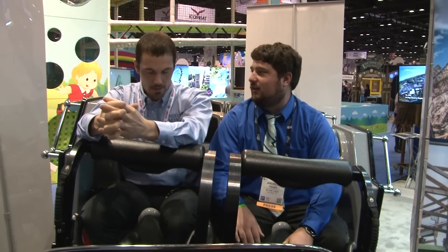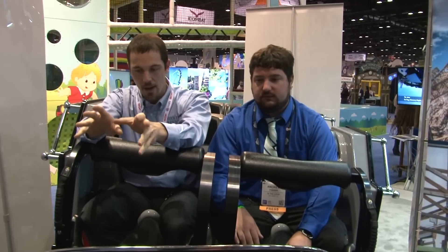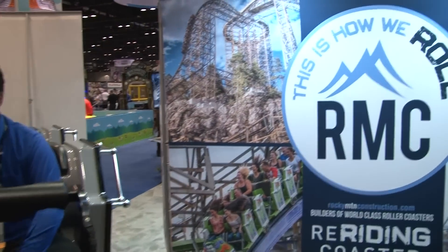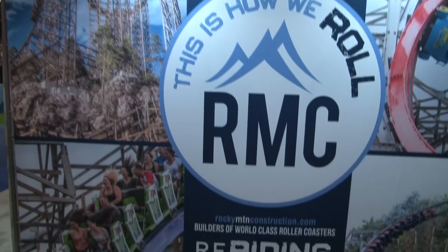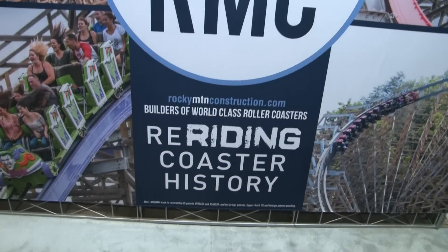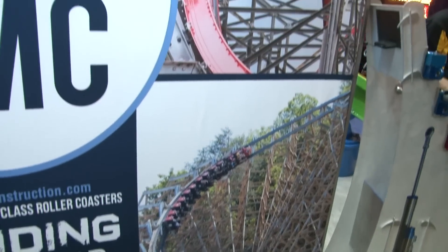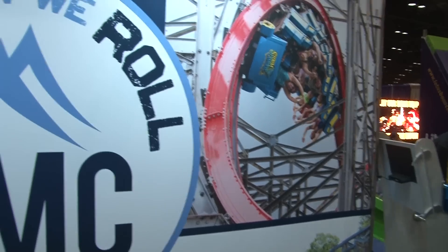It doesn't really seem like the FECs are the ones that bought it though — it seems like two pretty big parks bought it. Yeah, not yet. I think some people are waiting to see how these play out and how the public likes them. We're excited for them to open in the spring. We had the chance to ride this at our facility — we built about 500 feet of track as a mock-up and I got a chance to ride it.